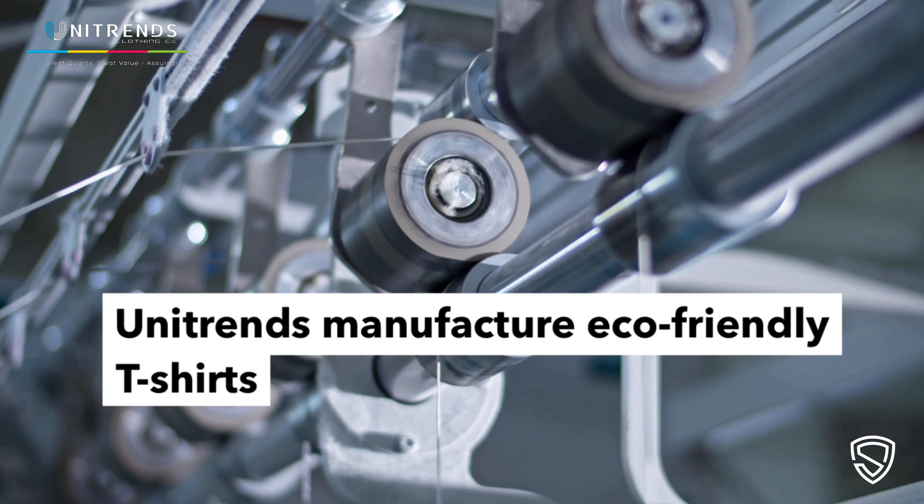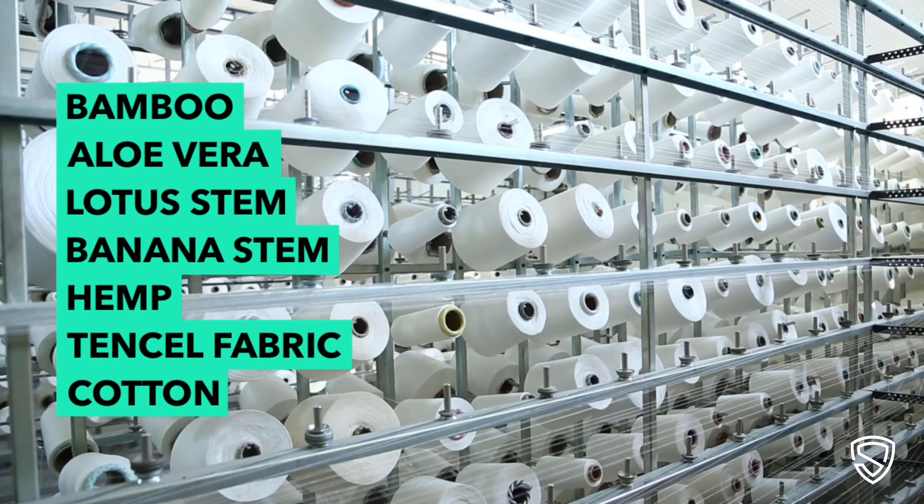At Unitrends, we craft eco-friendly t-shirts from natural materials like bamboo, aloe vera, lotus stem, banana stem, hemp, tinsel fabric, and cotton.